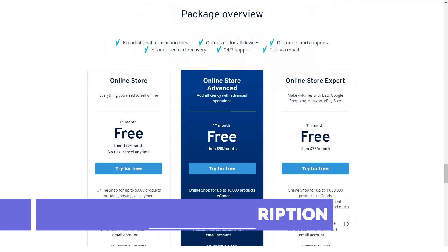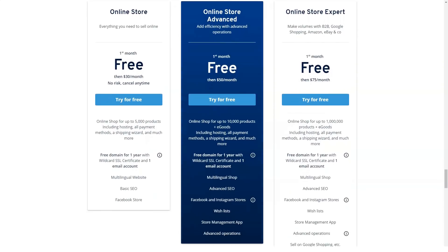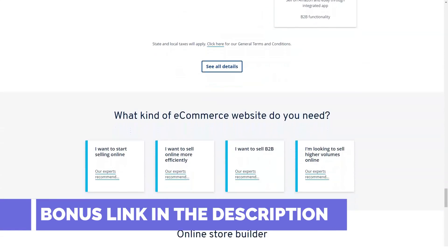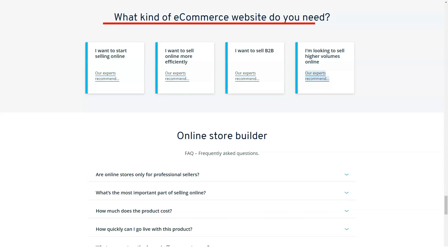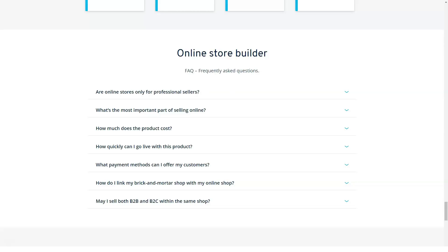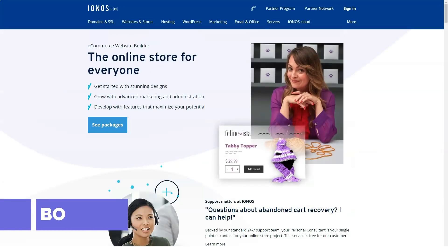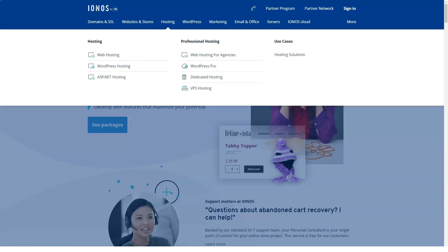1&1 IONOS includes a GeoTrust dedicated SSL certificate — encrypted website security that protects data exchanges between users and your site — free of charge with its server, developer shared hosting, and developer eShop packages. If you don't have one of these plans, you can purchase a GeoTrust dedicated SSL certificate starting at $20 per year, with a full GeoTrust True Business ID Extended Validation SSL certificate costing $200 per year. A free SSL wildcard and site scan from SiteLog are also free features offered by 1&1 IONOS to protect your website from hackers, malware, and unauthorized access.